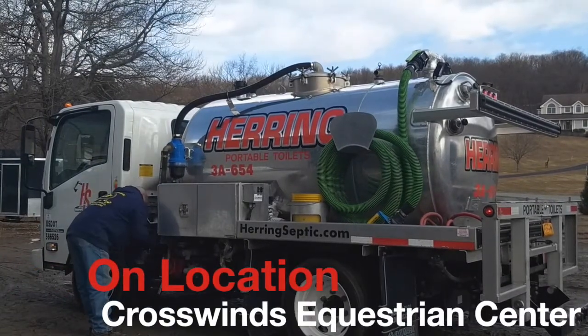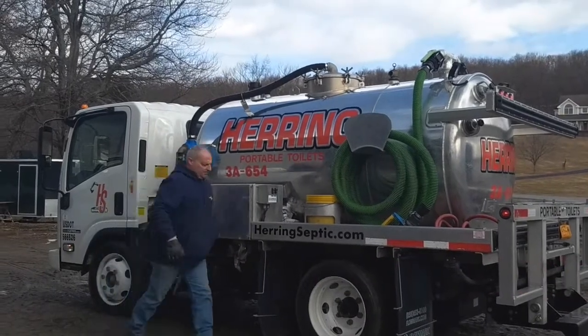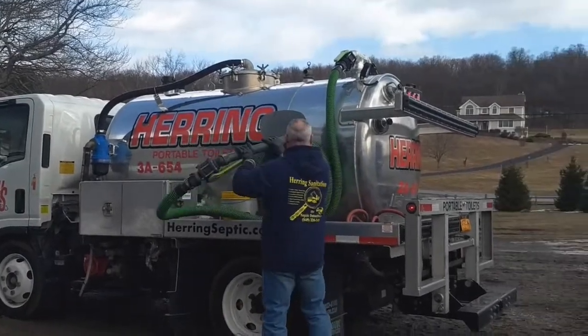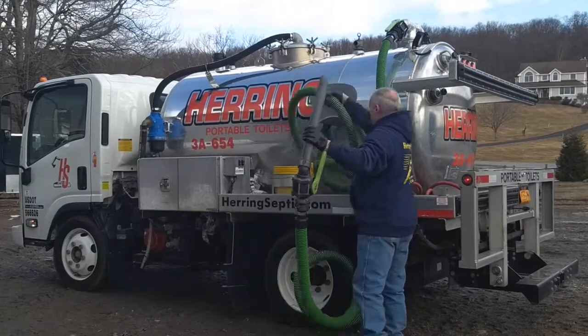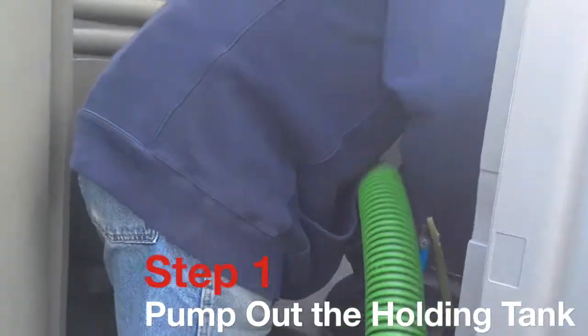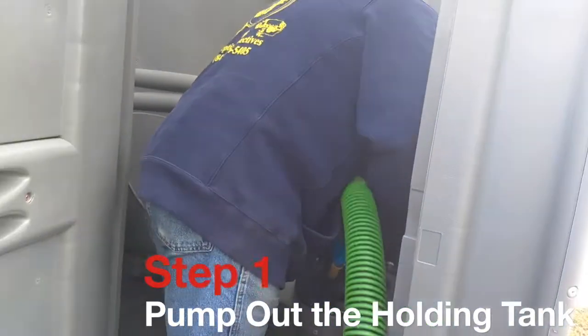One of the first things that we focus on here at Herring is safety. Safety is our number one concern. As far as residential homes, we have a lot of children and pets on the property, as well as in the developments that we service, and construction sites that have a lot of distractions and noise that take place.